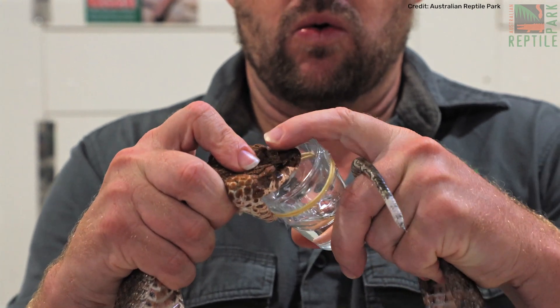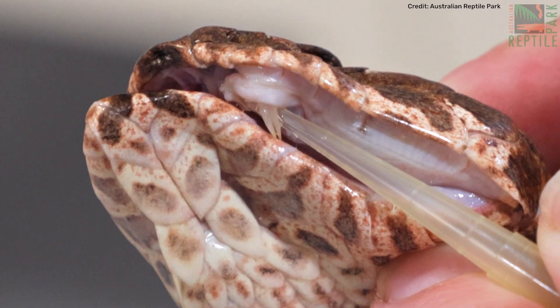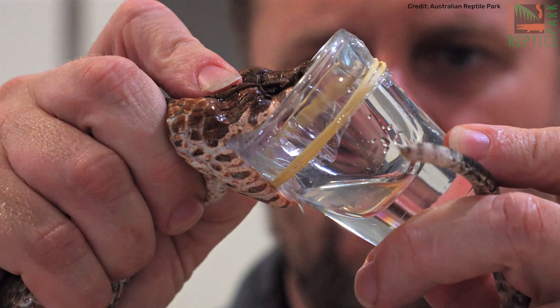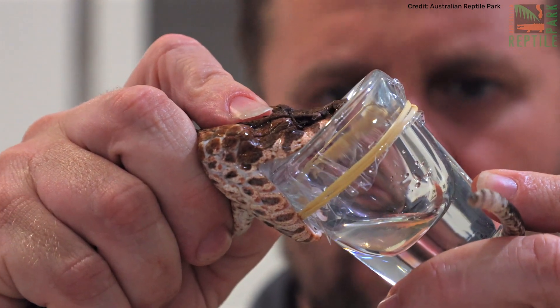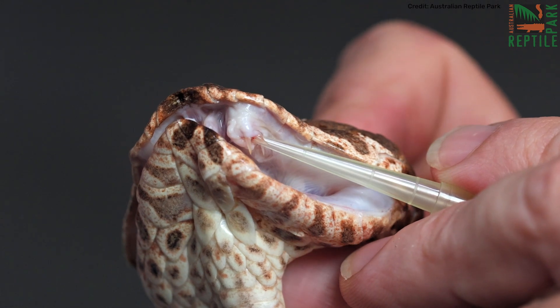This is our ultra-rare three-fang death adder that might actually be the most dangerous death adder in the world. Even though we've had her for about seven years, about a year ago I actually noticed when I was milking her one day — she's got two fangs on one side of her jaw, which is really unusual.